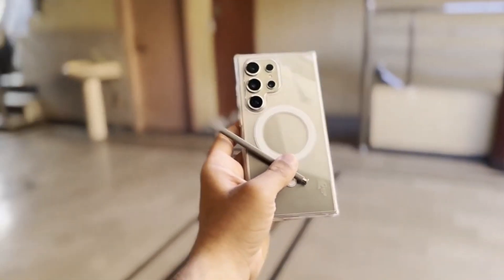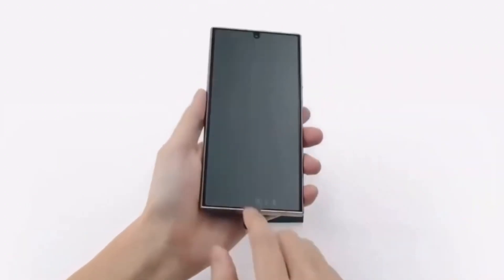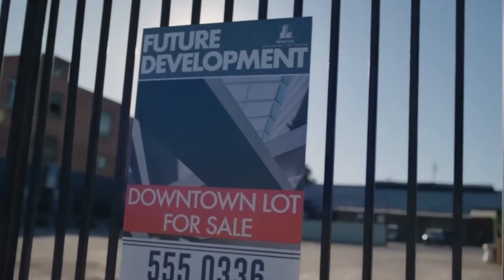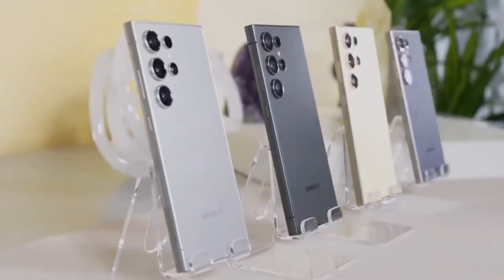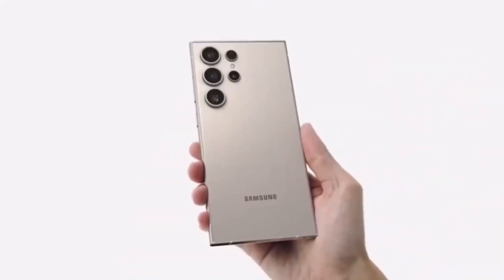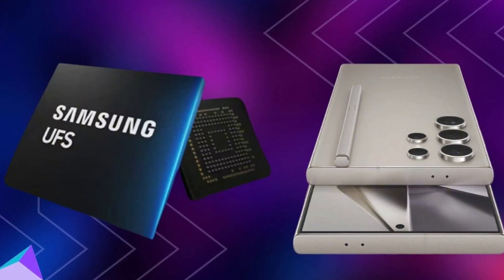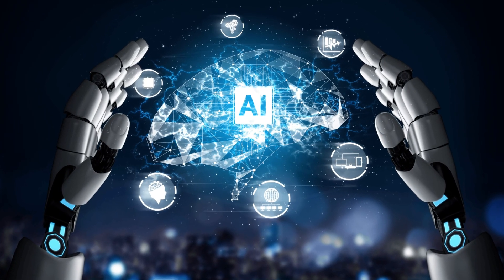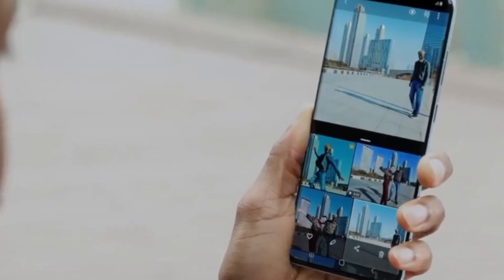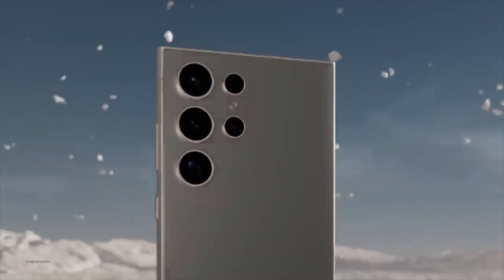There are also hot rumors about the Galaxy S25 Ultra being equipped with next-generation storage: UFS 4.1. Universal Flash Storage determines how fast your phone can access and store data. The latest version, UFS 4.0, powers many current flagships including the Galaxy S24, but whispers suggest the S25 Ultra might be the first to sport UFS 4.1. While UFS 5.0 is expected around 2027, UFS 4.1 is a targeted upgrade — enhancing specific areas like on-device AI features, scene optimization, real-time language translation, and other background AI functions.